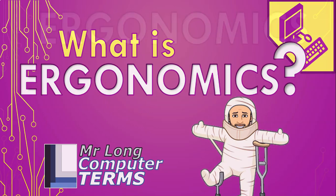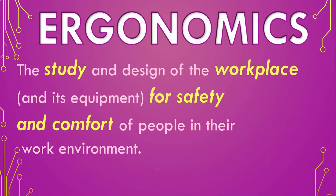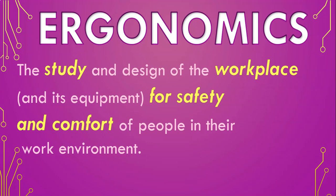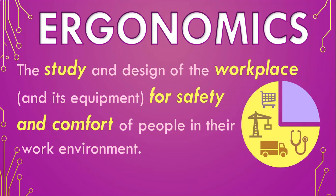What is Ergonomics? Ergonomics is the study and design of the workplace and its equipment for the safety and comfort of the people in their work environment. This is not a computer term — it refers to all workplace environments like commerce, industry, and the medical field. Computers is just one aspect of these workplaces.